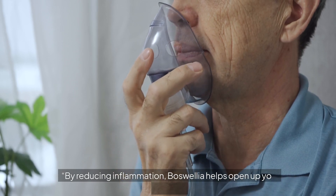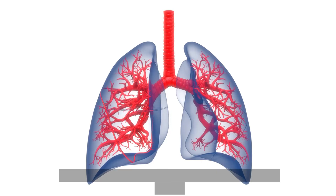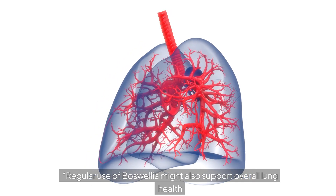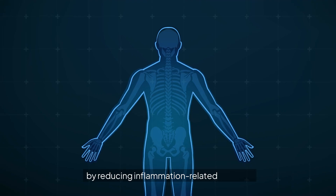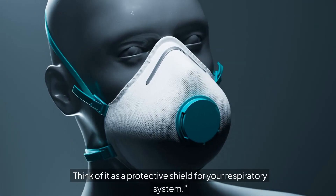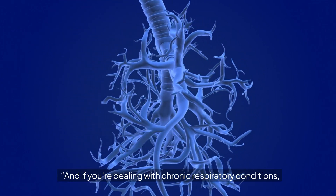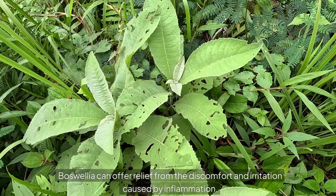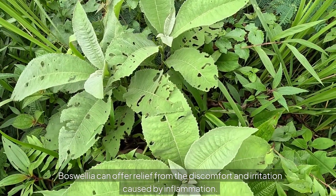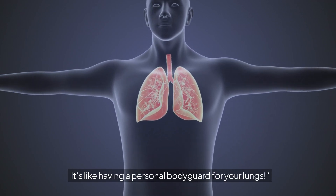By reducing inflammation, boswellia helps open up your airways — it's like giving your lungs a fresh breath of air. Regular use may also support overall lung health by reducing inflammation-related damage, acting as a protective shield for your respiratory system. And if you're dealing with chronic respiratory conditions, boswellia can offer relief from the discomfort and irritation caused by inflammation.